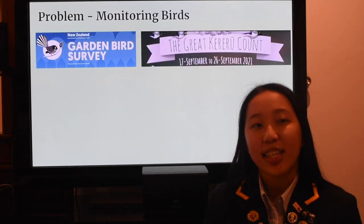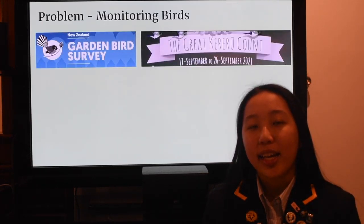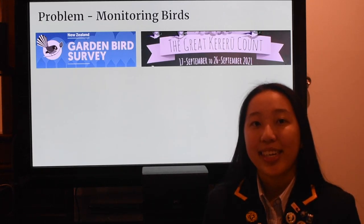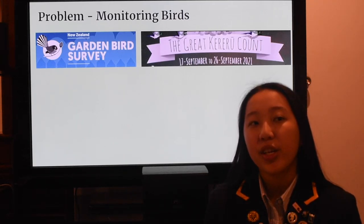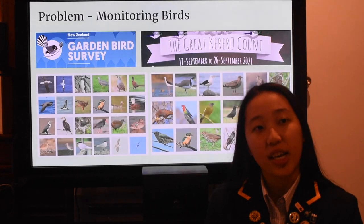Current citizen science projects rely on sight and can be inaccurate. With proper sound detection and classification, researchers could automatically infer an area's quality of life based on the changing bird population and also monitor pest eradication success.